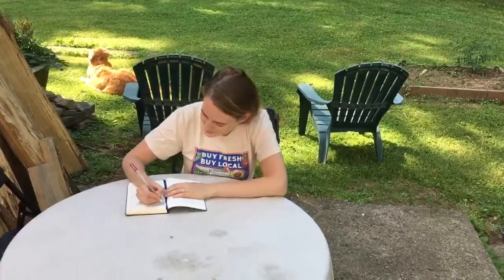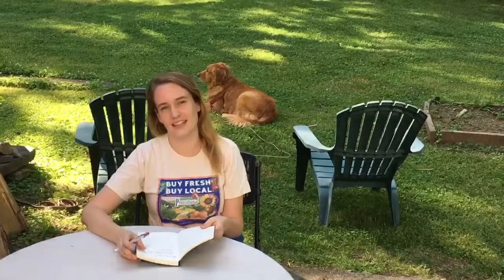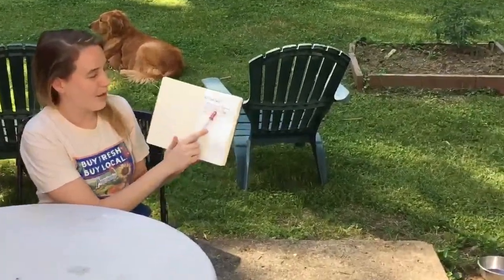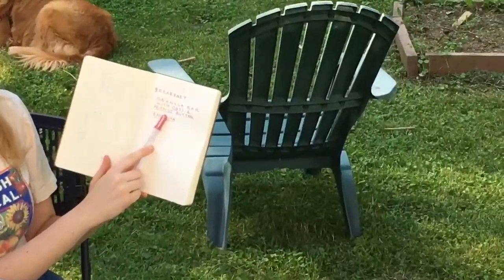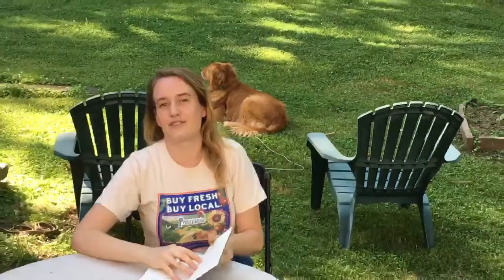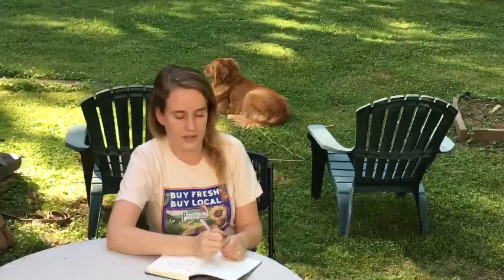Be descriptive. Once you've done that, underline everything that came from a plant. For breakfast today, I had a granola bar with oats and peanut butter and a banana. So I underlined oats, peanut, and banana. All plants.